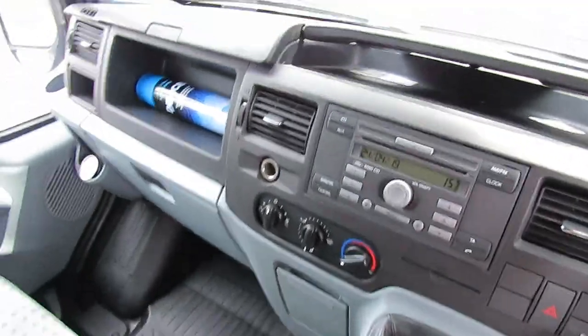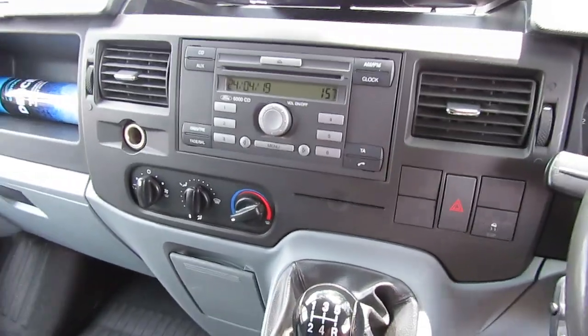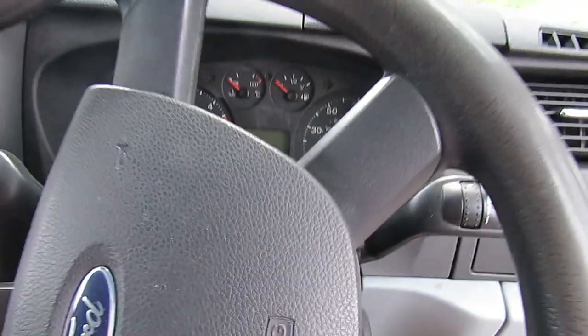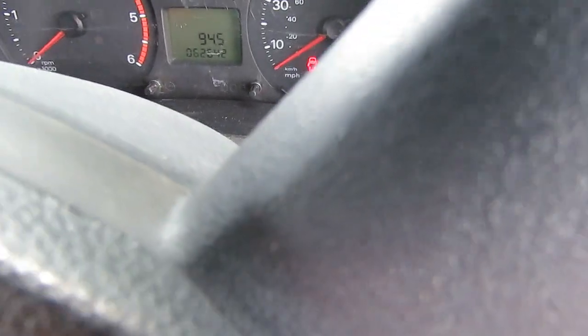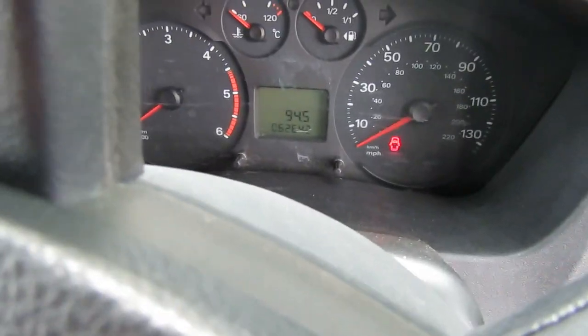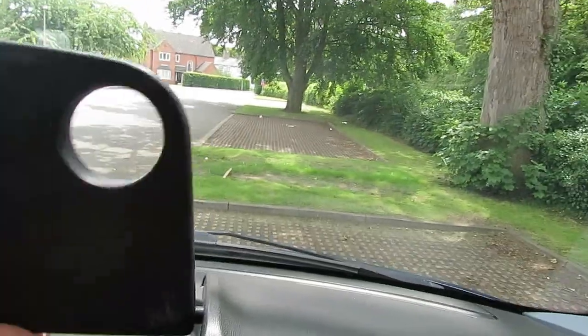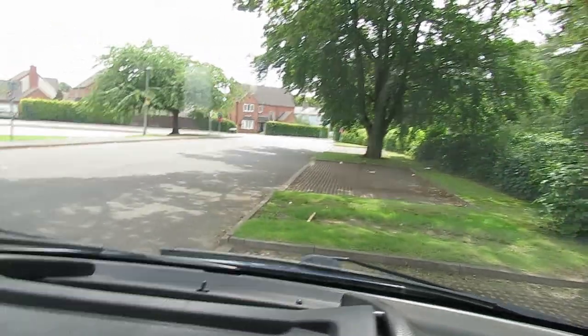Bit of a look inside. It's got the old pilot seat thing in here. It's your standard stereo — I will be looking to put a different stereo in with a sat nav or phone connectivity. There's the mileage. I've got all these little gadgets, all these little cubby holes where you can put your drinks and all that.